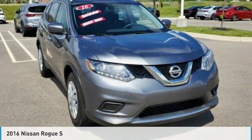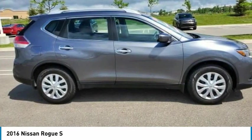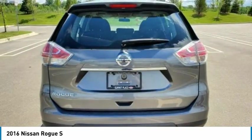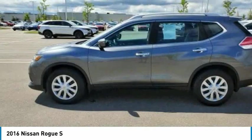Test drives the 2016 Rogue. The stylish Rogue gets 27 miles per gallon and still boasts nearly 58 cubic feet of cargo space. With a 5-star side impact safety rating and confident handling, the Rogue is more than you expect and everything you deserve.